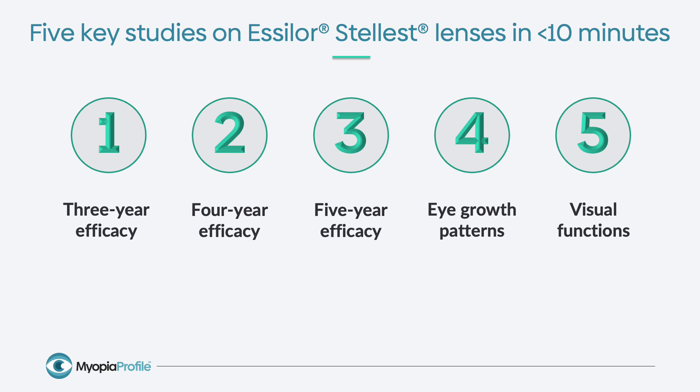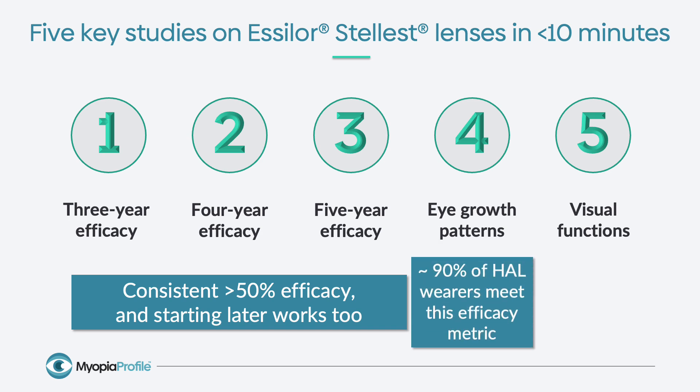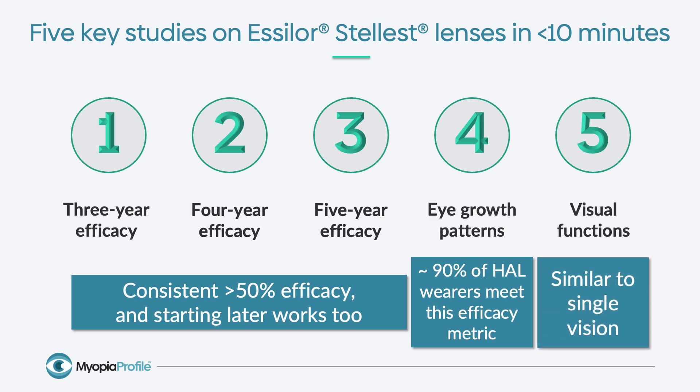When we take our five key studies in sum, the three-year, four-year, and five-year efficacy data has shown us a consistent, robust effect exceeding 50% control for both refractive and axial length changes, and also showed that starting children later works too. The new metric of emetropic eye growth found that 90% of children wearing Essilor Stellest met this metric, which is a really important understanding for thinking about our goals for myopia control and how we compare treatments into the future. On visual functions, there is a very clear picture from more than one paper that the visual impact of Essilor Stellest is minimal, and they really function for wearers similarly to single vision.